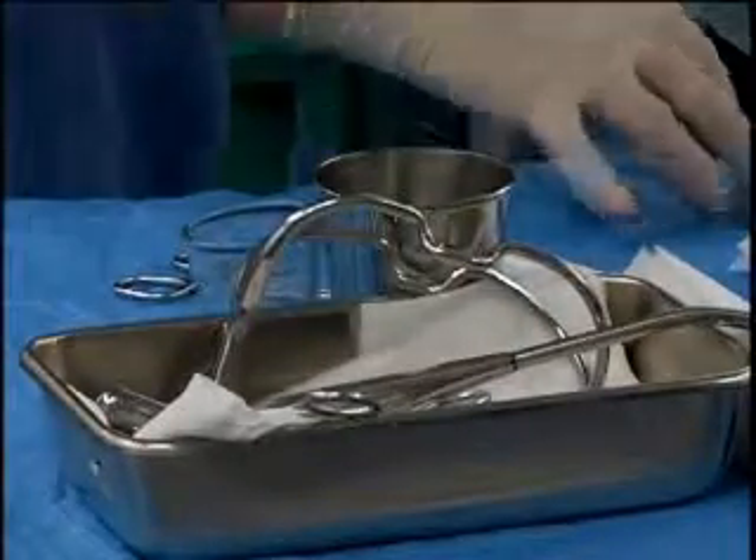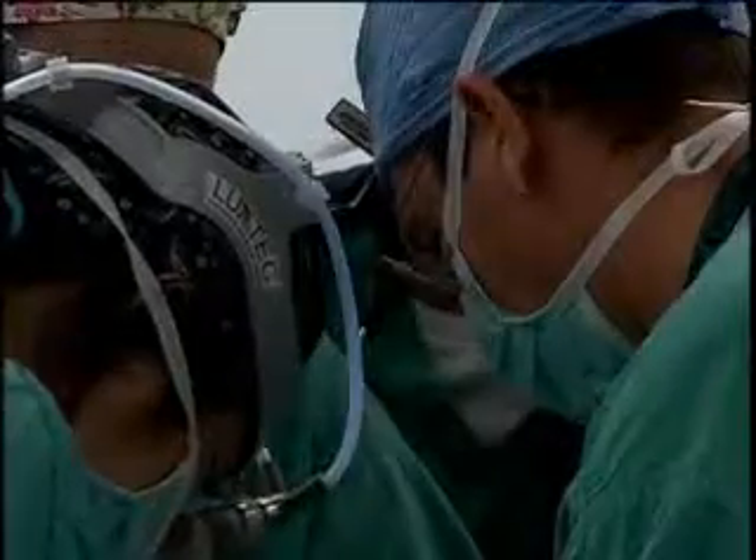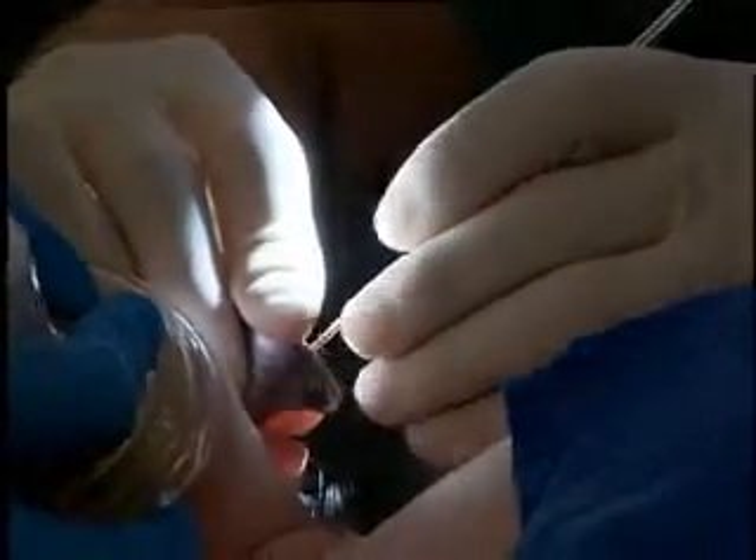After spending thousands of hours in the operating room and training dozens of doctors along the way, Dr. Gregory Wyatt wanted to do more. Showing young doctors a technique is good, but it's not giving them the whole experience.